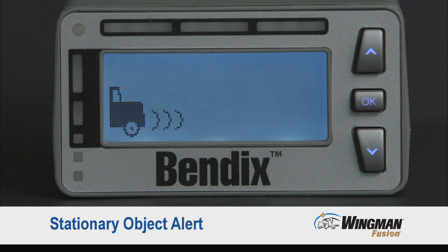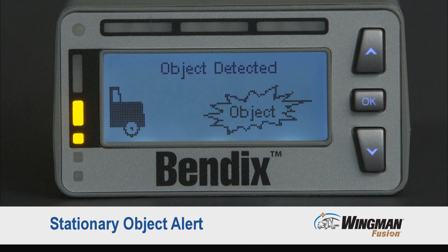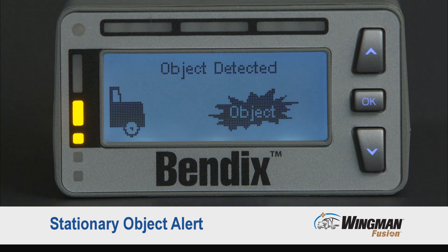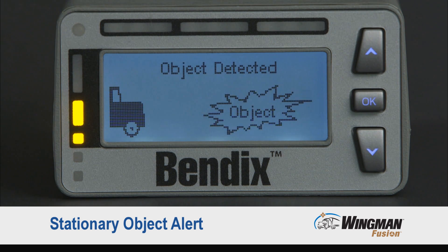The third alert is the stationary object alert. The stationary object alert lets you know when a metallic object of size is in your lane of travel. It may give you up to a three-second heads-up to allow you to slow or steer to avoid the object in your lane of travel.